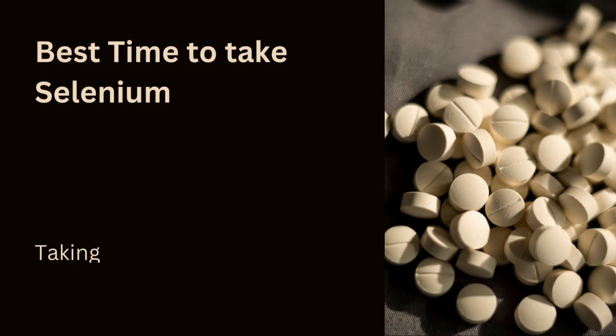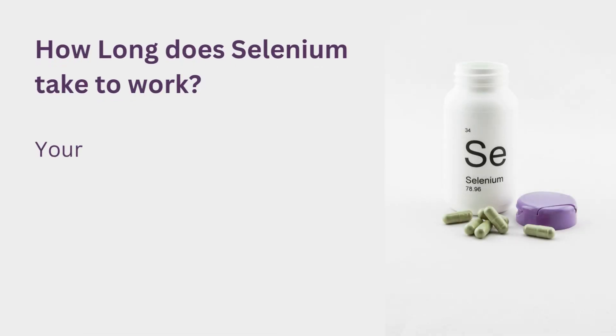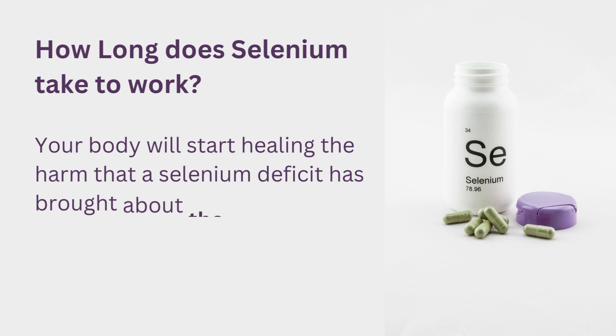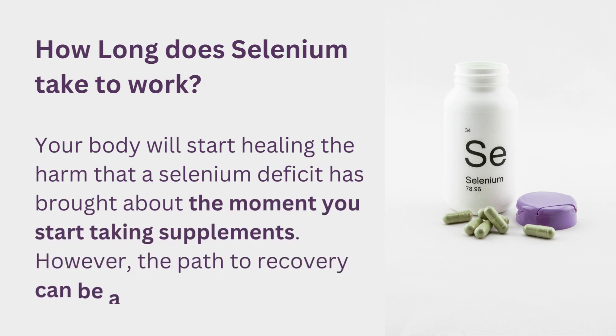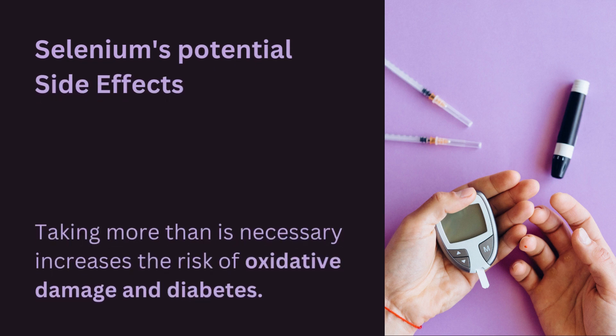Best time to take selenium: taking it is independent of the time of day. How long does selenium take to work? Your body will start healing the harm that a selenium deficit has brought about the moment you start taking supplements. However, the path to recovery can be a long one. Selenium potential side effects: taking more than is necessary increases the risk of oxidative damage and diabetes.